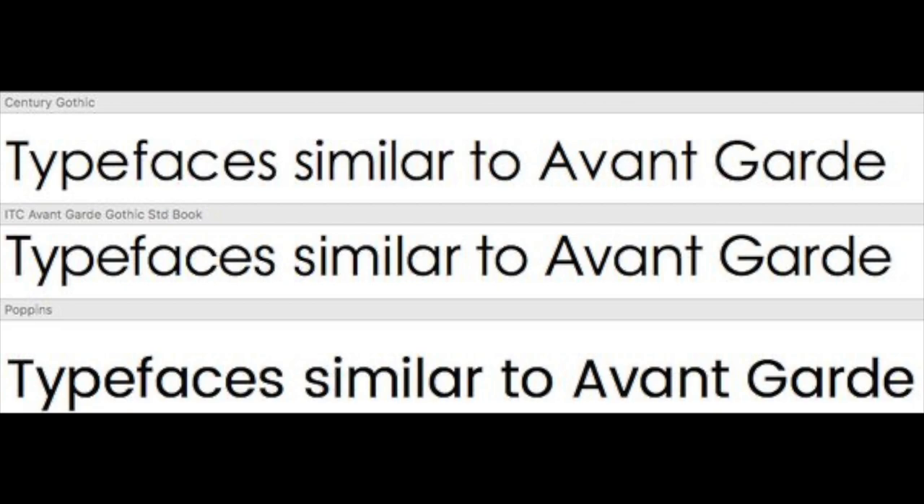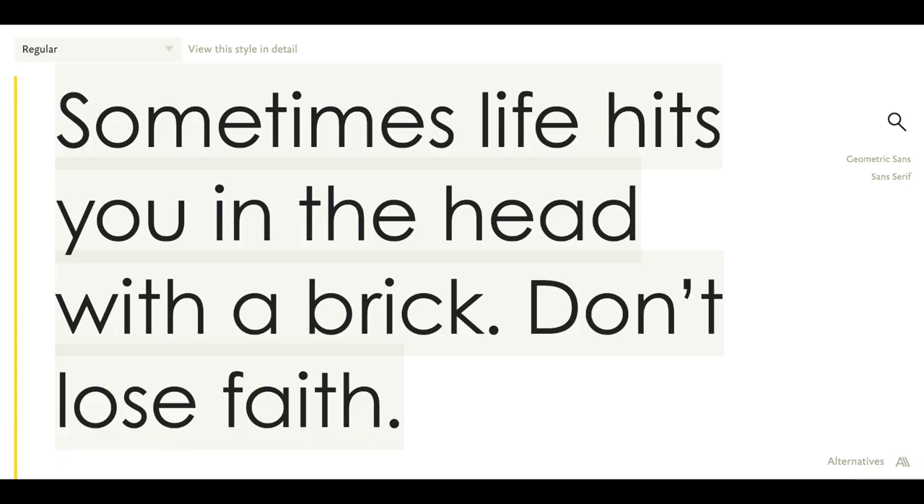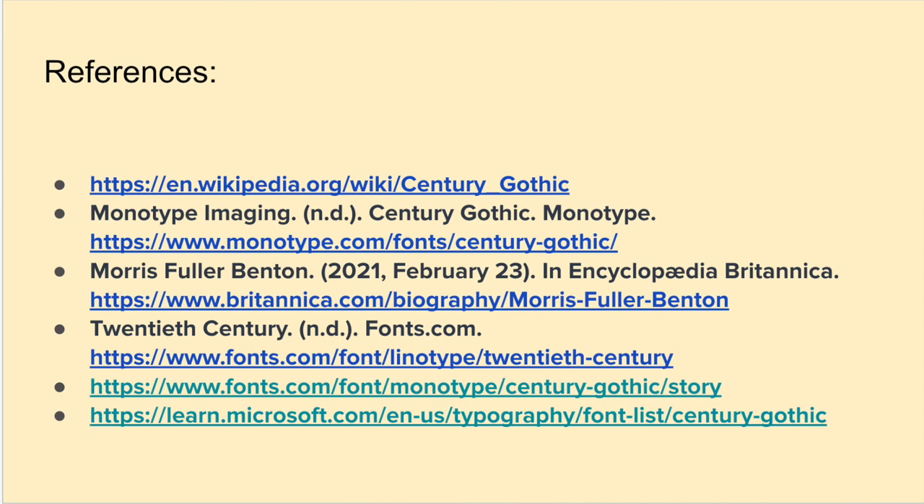Century Gothic also shares similarities with ITC Avant Garde. Unlike Avant Garde, Century Gothic does not have a descender at the bottom right of the letter U, and its titles on the letters A and J are larger and rounder, similar to Futura. I have never used this font before, but when I heard my professor mention using it in her presentation, I really wanted to learn more about this font so I can take advantage of using it in the future. Overall, Century Gothic is a versatile font that can be used in a variety of design contexts to convey a modern, approachable, and sophisticated image. Thank you for listening and have a good day!